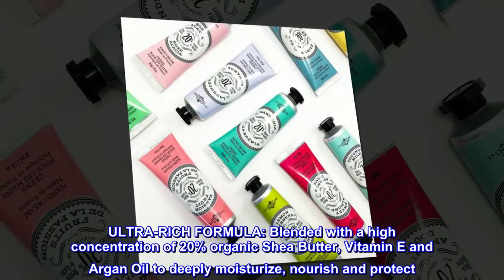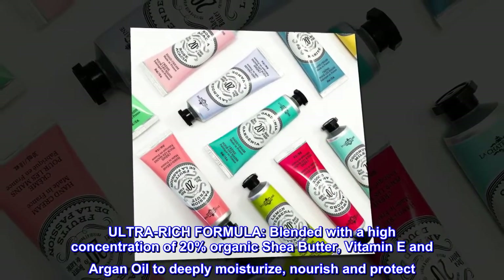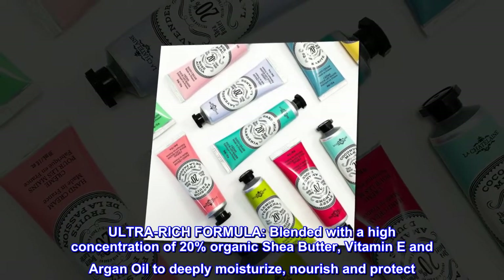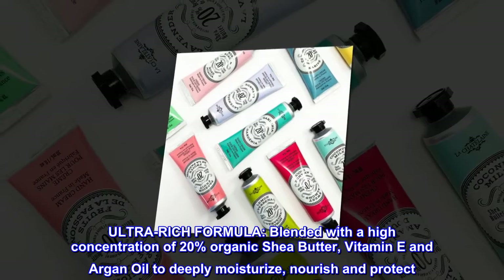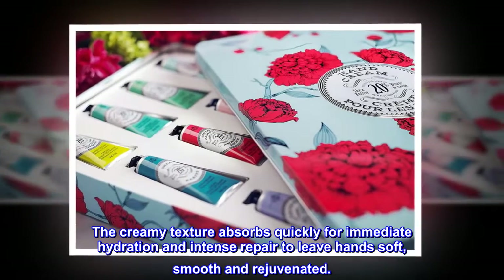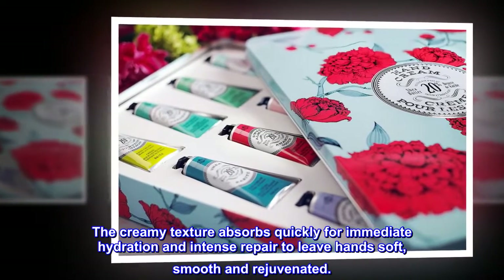Ultra-rich formula, blended with a high concentration of 20% organic shea butter, vitamin E and argan oil to deeply moisturize, nourish and protect. The creamy texture absorbs quickly for immediate hydration and intense repair to leave hands soft, smooth and rejuvenated.